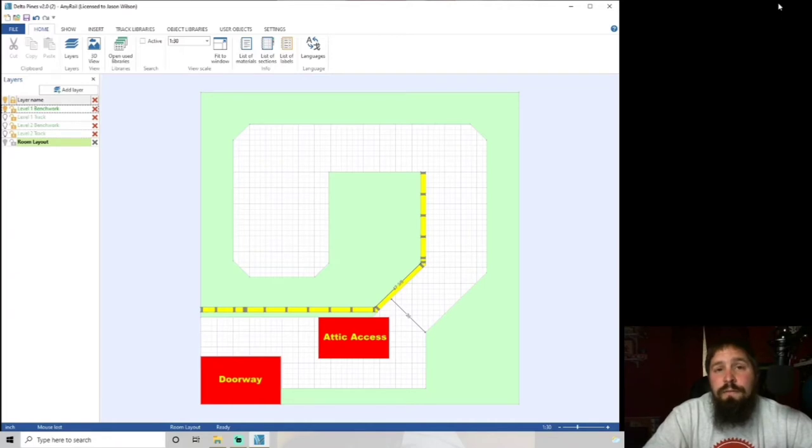We don't have any clubs in central Arkansas — we used to have two and they both folded. The closest active club to me is probably Memphis, which is about a three-hour drive away, and I'm not going to drive six hours round trip just to run trains. So I thought, maybe I could build my own layout and have friends with layouts come and run trains too.